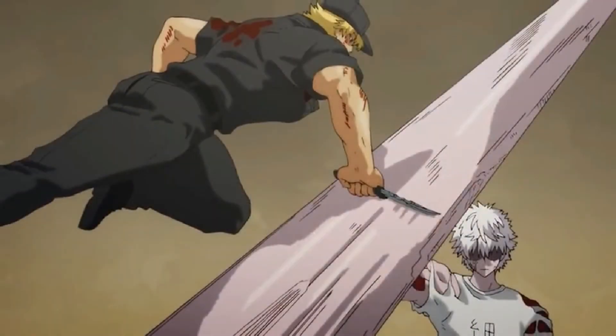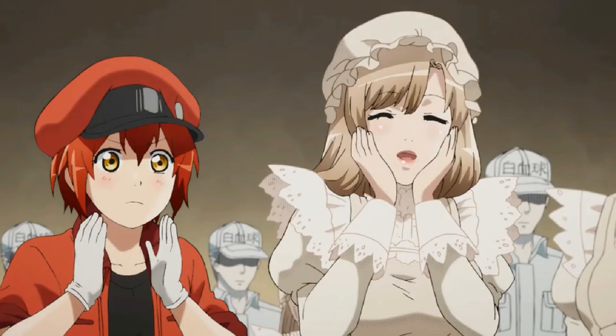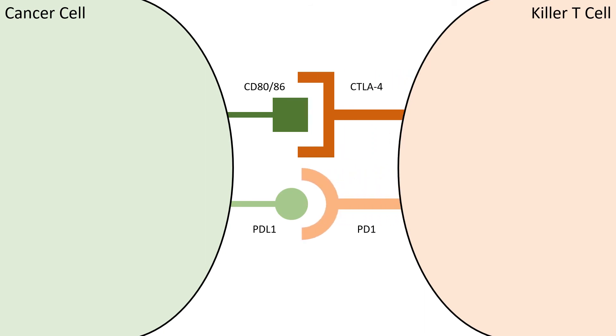During the fight, killer T cell was suddenly unable to destroy the cancer cell. This is another strategy used by cancer cells in avoiding immune destruction. Cancer cells express CD80, CD86, or PD-L1, which binds to CTLA4 or PD1 respectively on killer T cells, thereby inhibiting T cell activity.